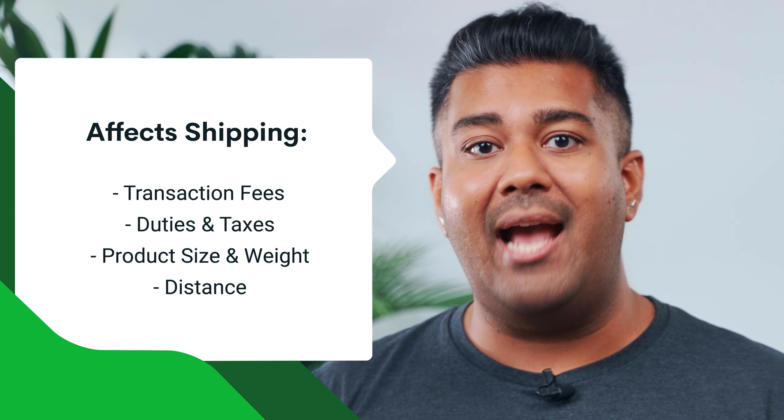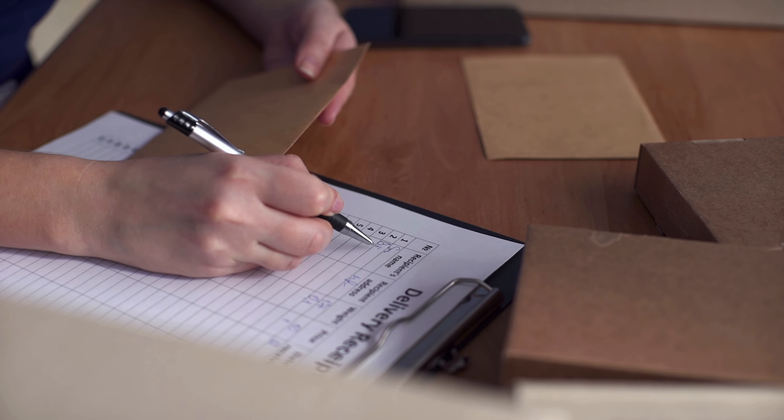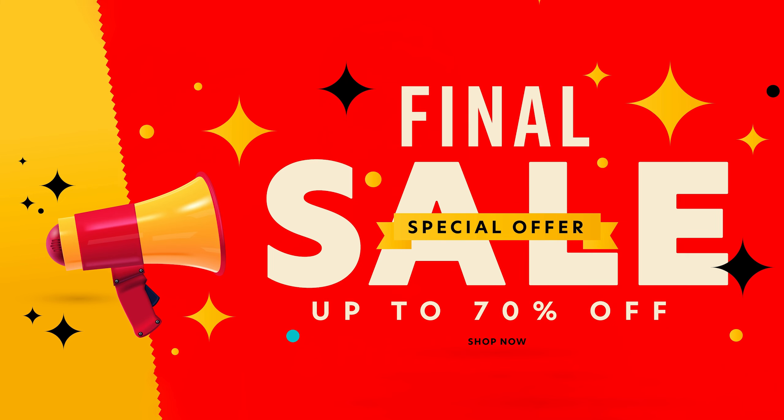Keep in mind there isn't a one-size-fits-all solution to calculating a free shipping threshold — it's going to look different for everyone. Other factors to consider include transaction fees, duties, taxes, product size, weights, and geography. Along with calculating the right threshold, it's equally important to test it.